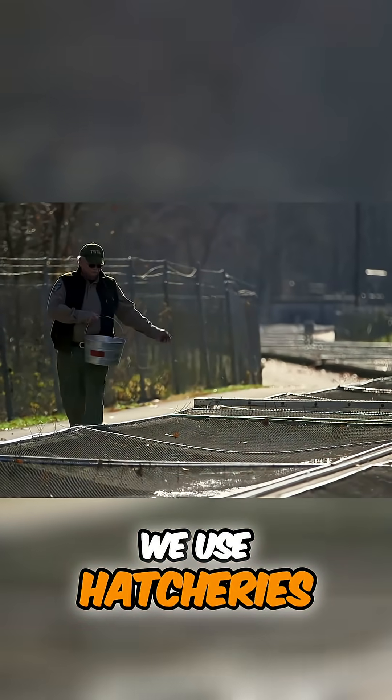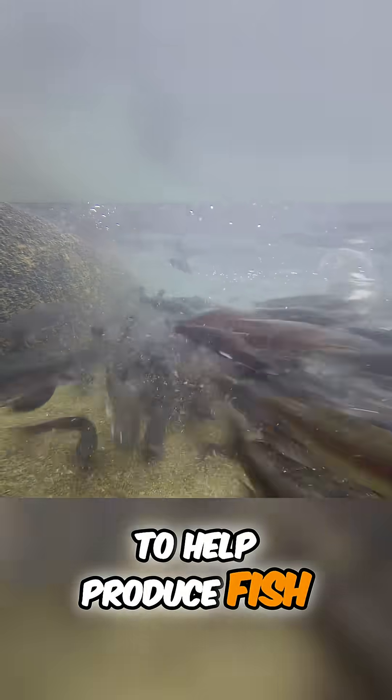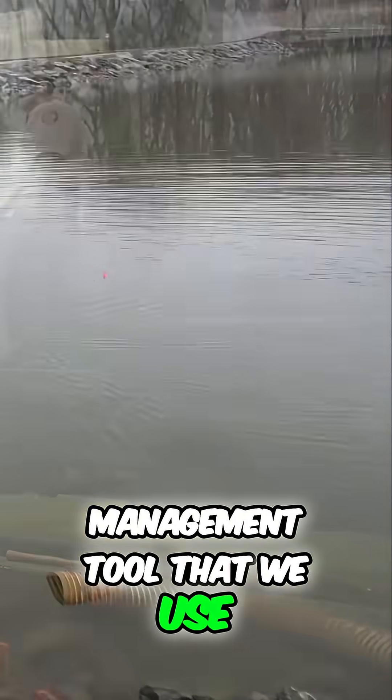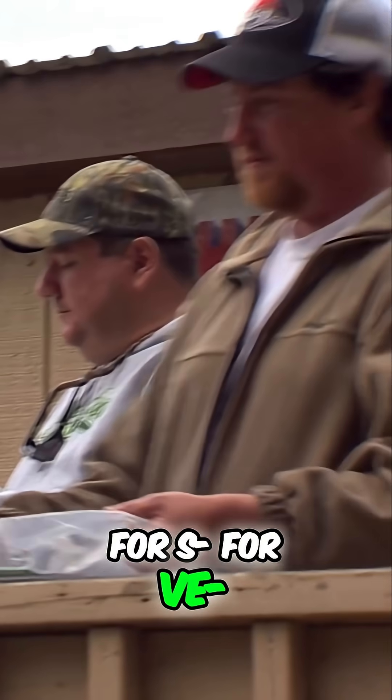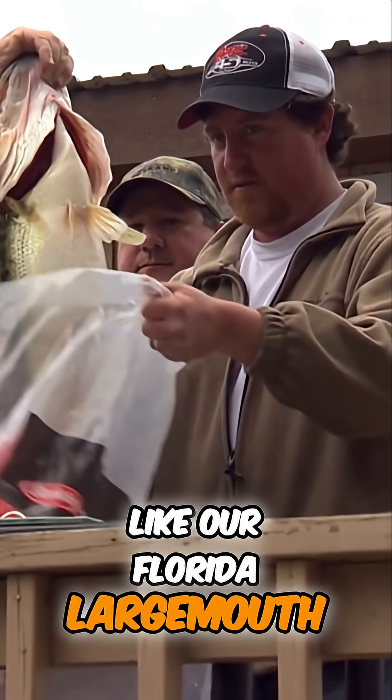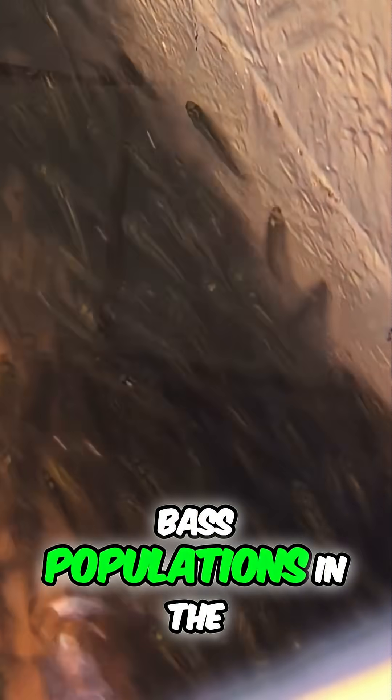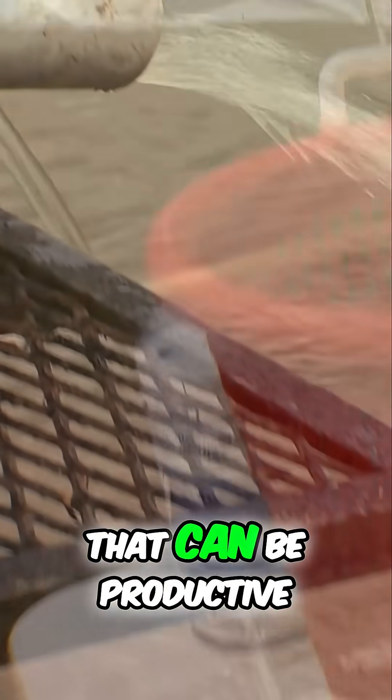We use hatcheries to help produce fish as a management tool. Fish stocking is a management tool that we use for a variety of reasons, like our Florida largemouth bass program, where we're trying to influence the genetics of those bass populations in the lakes where we feel it can be productive.